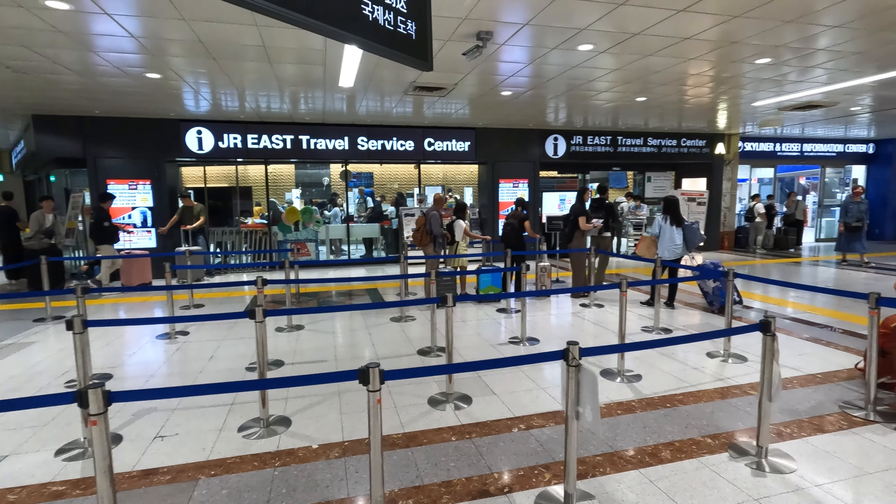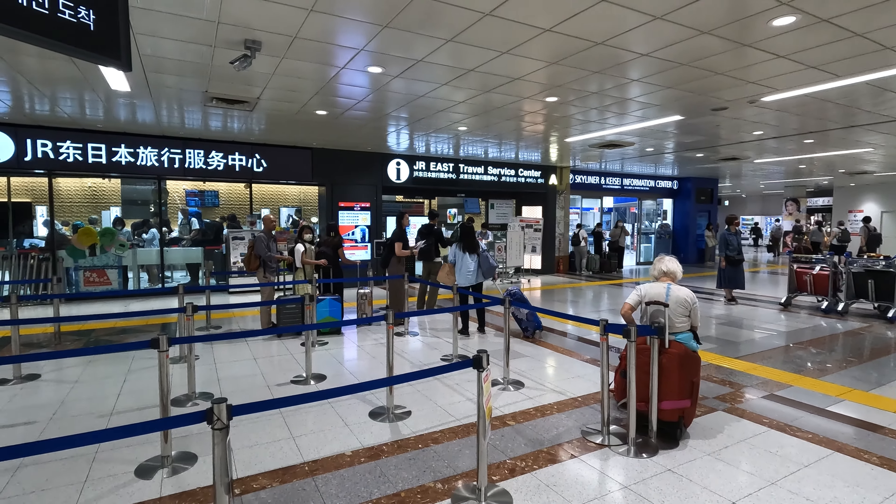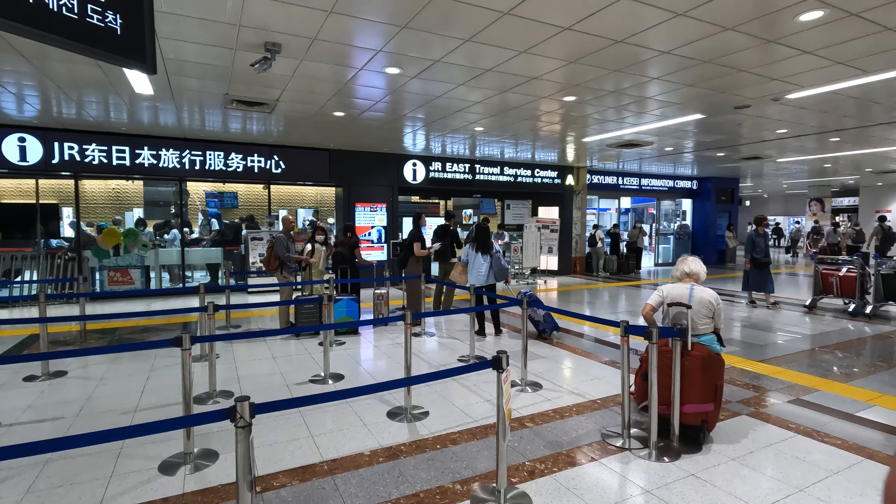The crowded condition here shows there is a line, but not so long. According to the condition, there can sometimes be a very long line here. This desk is open from 8:30 a.m. to 7:00 p.m. During this time, you can exchange your Japan Rail Pass purchase here.